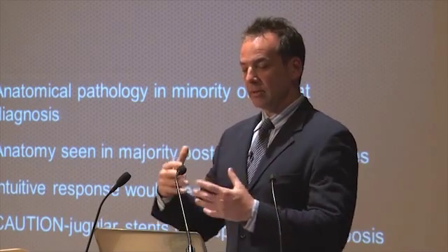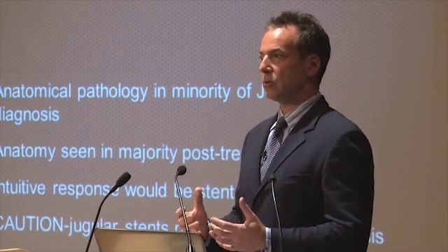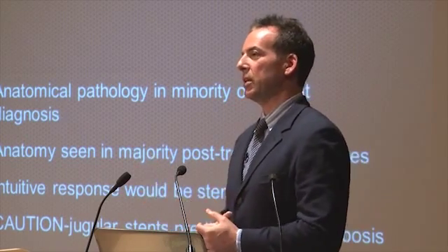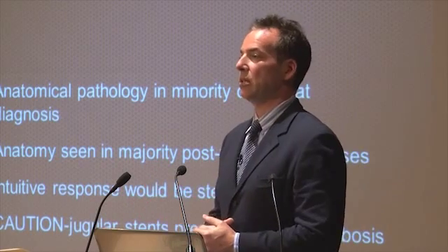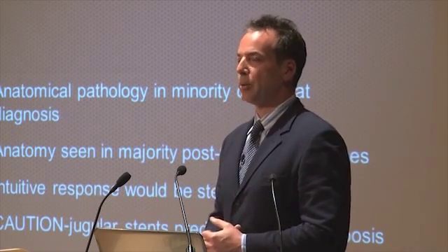It's more a function of the unique physiology of the jugular vein than the stents themselves. At this point, I don't think stents are something we should be using. There is an exception: if you have a venous occlusion, a stent is the only way it will stay open with any chance. Fortunately, occlusions are not a common problem.